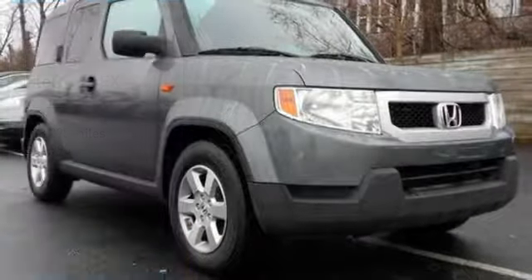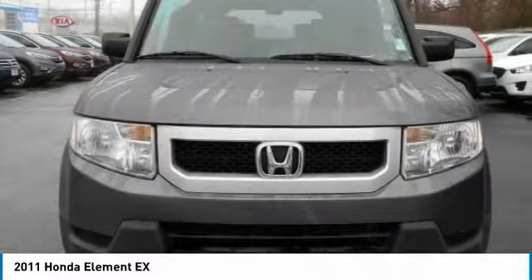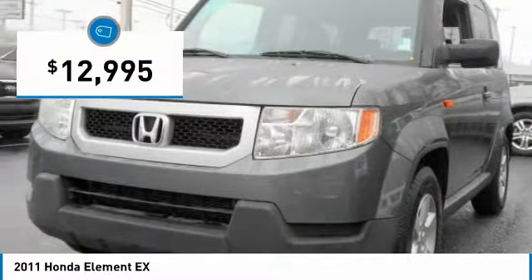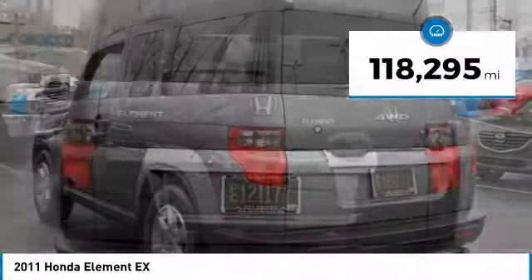We are pleased to show you the 2011 Honda Element — fun, freedom, and flexibility from the inside out — priced below $15,000. This vehicle has less than 120,000 miles.